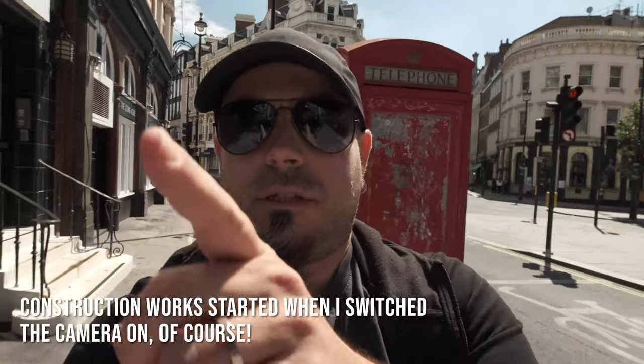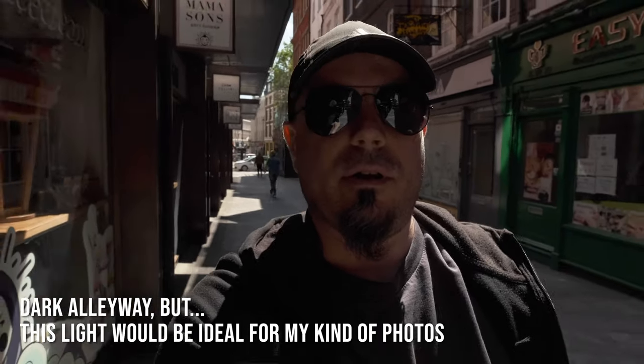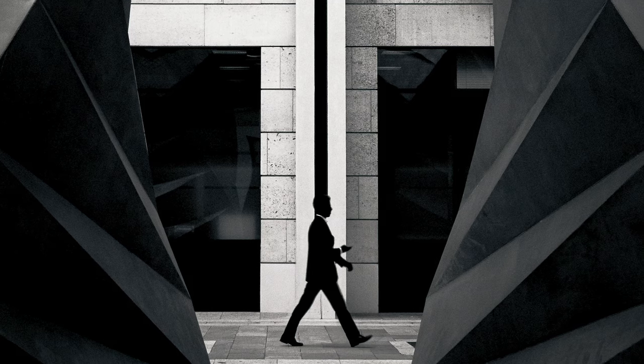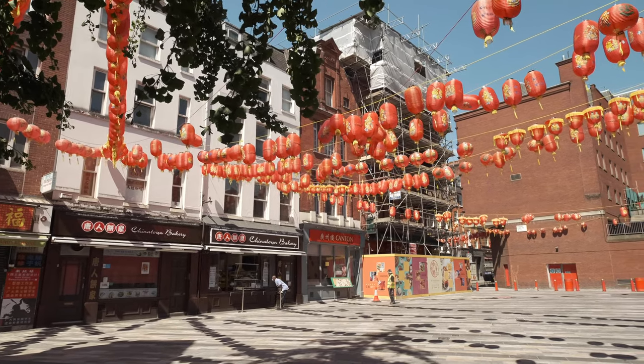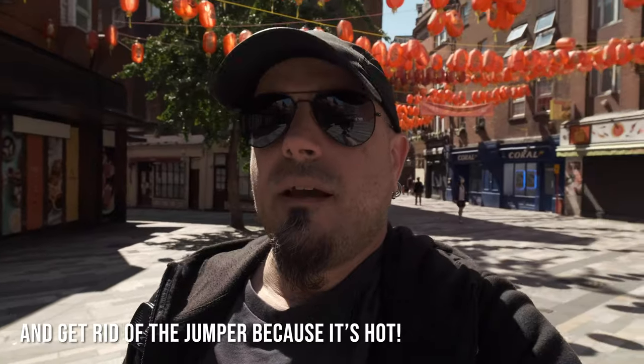I'm heading towards Chinatown, which is right in front of me. I'll try to take as many good pictures as I can in a limited amount of time — I'm setting myself a 15-minute challenge. I want this time constraint because sometimes I spend lots of time in the same location waiting for the picture, like when I waited one hour next to St. Paul's Cathedral. Now I'm into Chinatown, so I need to swap from the 10-24mm to the 23mm and start the challenge.